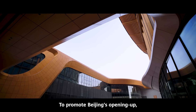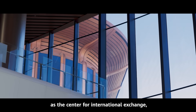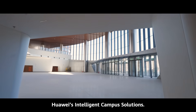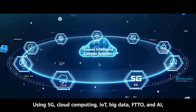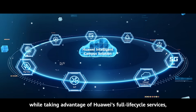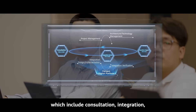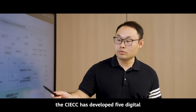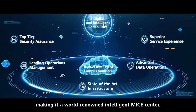To promote Beijing's opening up and cement its strategic position as the center for international exchange, the CIECC has deployed Huawei's intelligent campus solutions. Using 5G, cloud computing, IoT, big data, FTTO, and AI, while taking advantage of Huawei's full lifecycle services — which include consultation, integration, and operations support — the CIECC has developed 5 digital and intelligent capabilities, making it a world-renowned intelligent MICE center.